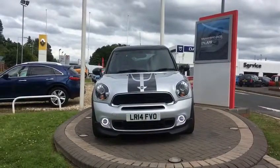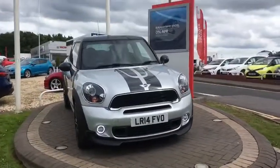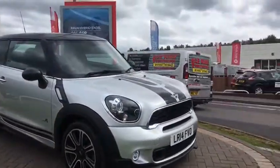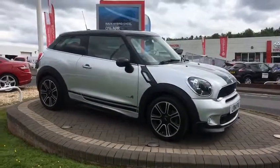Welcome to W.I. Davis Premium. Today's video walk round is of a Mini Cooper S Paceman. It's an automatic petrol, 2014 plate. There is a huge amount of optional extras on this car.